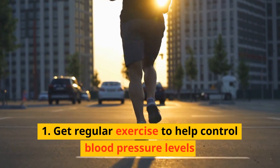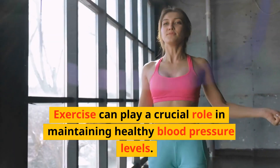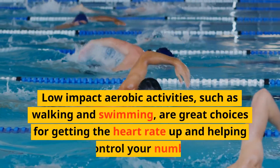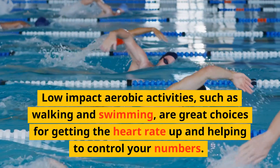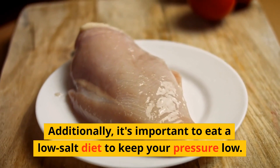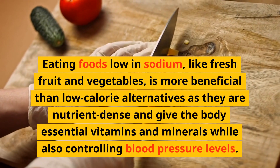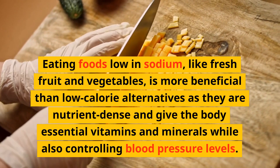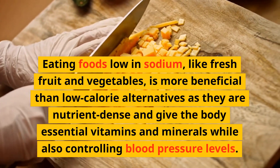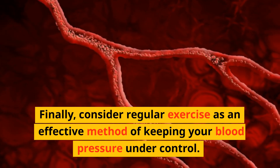Number 1: Get regular exercise to help control blood pressure levels. Exercise can play a crucial role in maintaining healthy blood pressure levels. Low-impact aerobic activities such as walking and swimming are great choices for getting the heart rate up and helping to control your numbers. Additionally, it's important to eat a low-salt diet to keep your pressure low. Eating foods low in sodium, like fresh fruits and vegetables, is more beneficial than low-calorie alternatives as they are nutrient-dense and give the body essential vitamins and minerals while also controlling blood pressure levels. Consider regular exercise as an effective method of keeping your blood pressure under control.